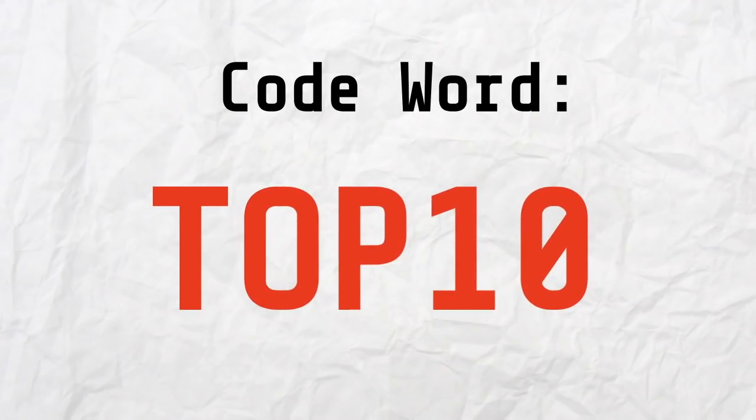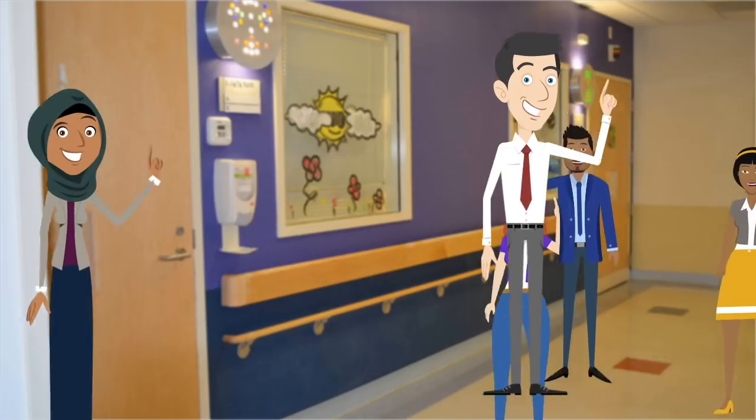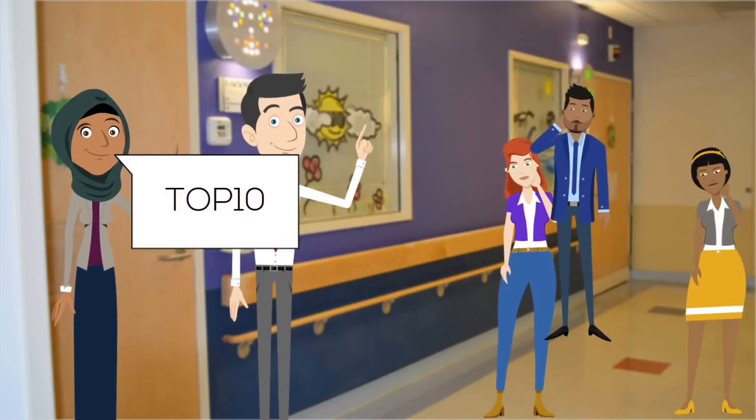Saying 'Top 10' to remind your coworkers to perform hand hygiene is an easy and polite way to show you care about patient safety. Here is a scenario where 'Top 10' is used to respectfully remind a staff member to clean their hands.